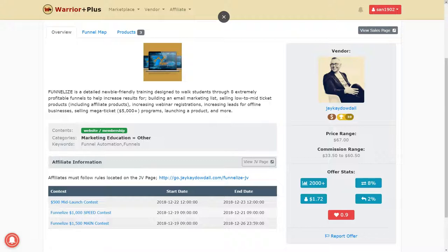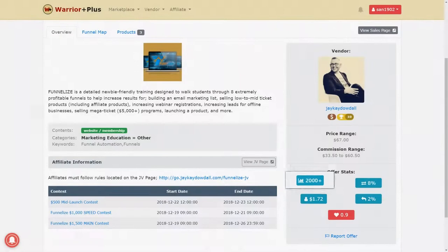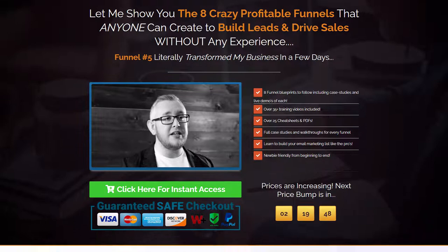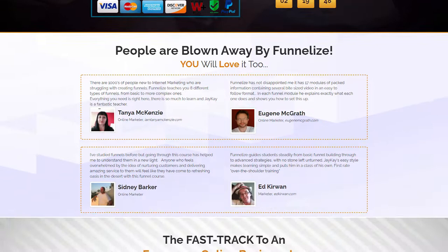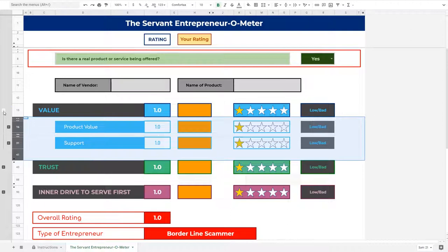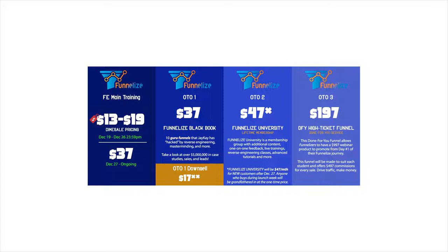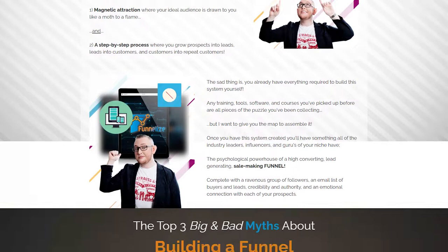In today's video I am reviewing Funnelize, an educational product by JK Dowdle which was launched in December 2018 and has sold more than 2000 copies at the time of recording this video. In this review I am going to tell you exactly what Funnelize is and who it is for. I'll take you inside the members area, walk you through the training content, talk about pricing and OTOs, and give you my honest opinion on whether you should buy Funnelize or not.